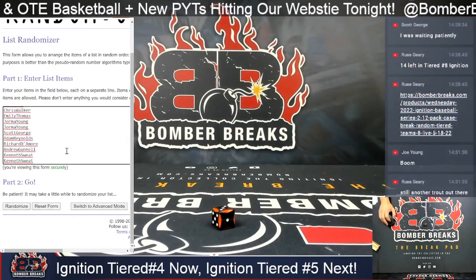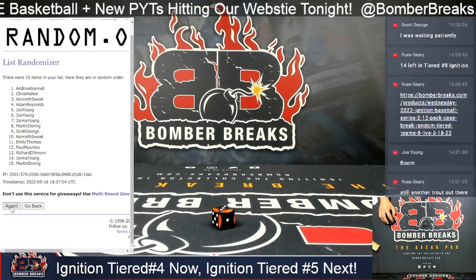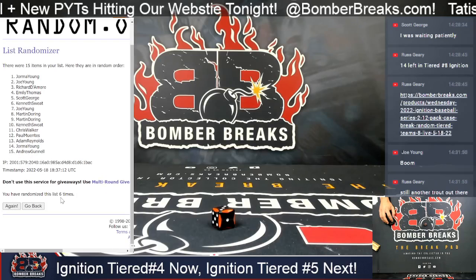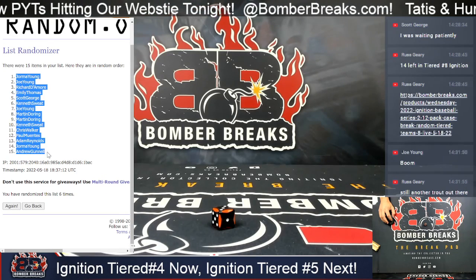Now, Paul to Kenneth: three, two, three — and three — so we're going six, three for our base number and then three more for the die roll. Jorma at one, Andrew G at 15.